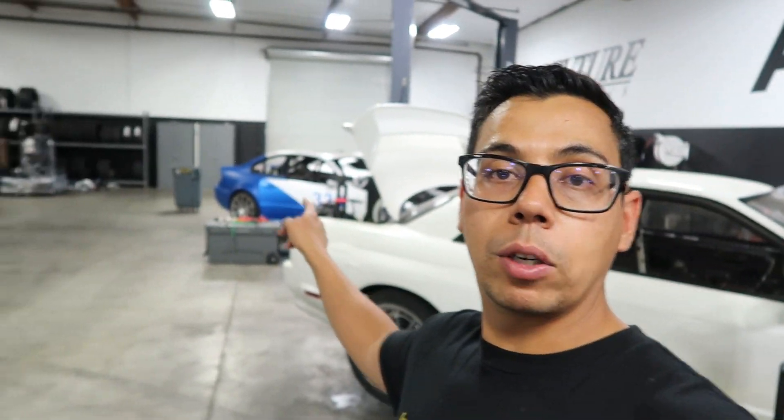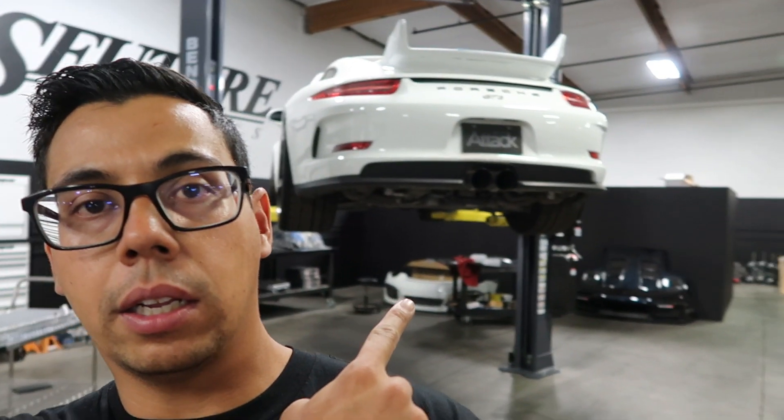Thank you guys for watching and following along. I'll try to keep as many updates going as I can, and get you a shop update soon — the R32 is in the next stage, we have a cool M3 that we're doing some stuff on, and the GT3 is almost ready to hit the track. Thanks for watching and see you guys next time.